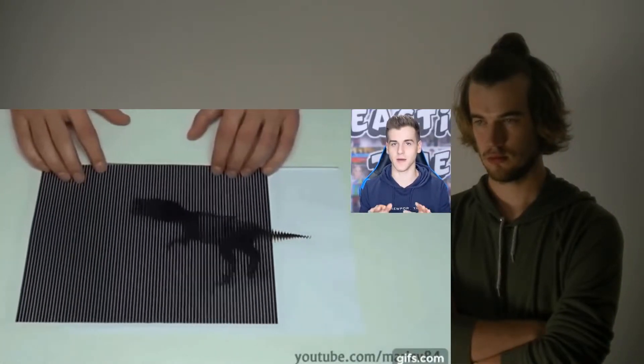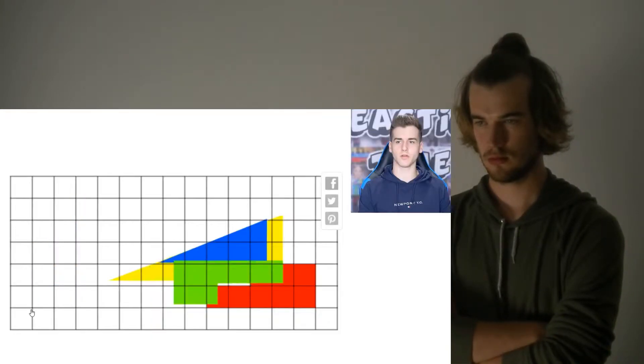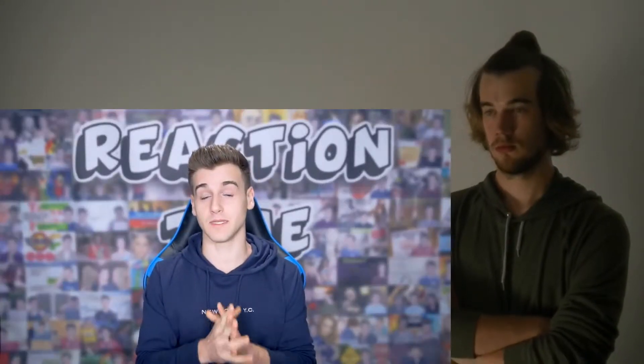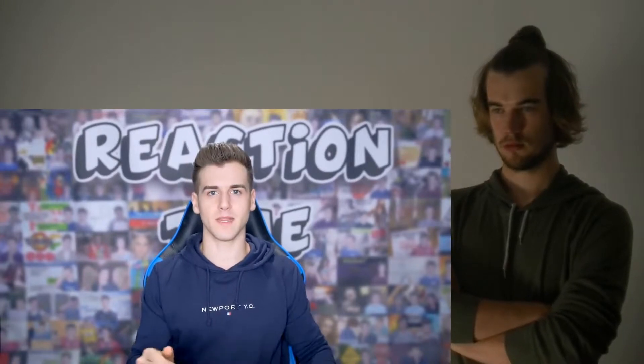This next one is absolutely mind-blowing. 30 seconds, for both times, to this edge. Reach is here to both times. If you haven't subscribed yet, please subscribe as well.